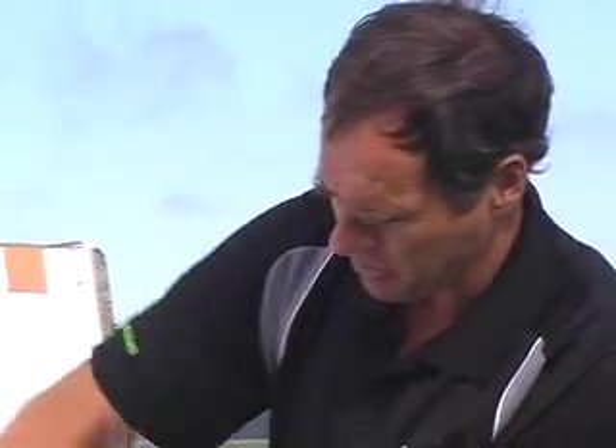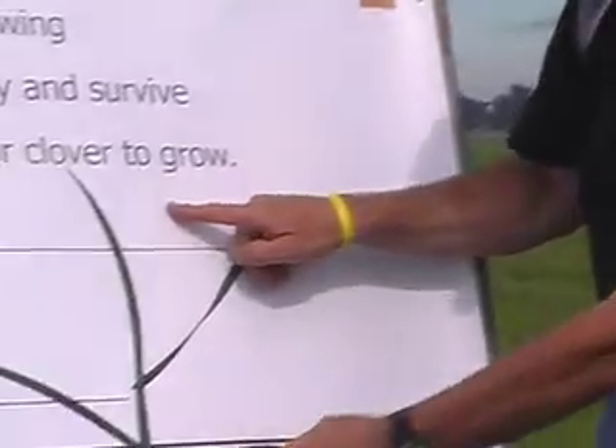One of the reasons that ryegrass is such a fantastic feed and such a fantastic plant for dairy farming is not just because of the nutritious value of the feed, it's because the plant can survive very well in the pasture. It does that by two methods: vegetative reproduction and putting up seed heads.